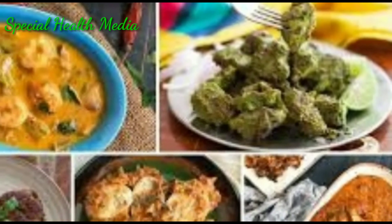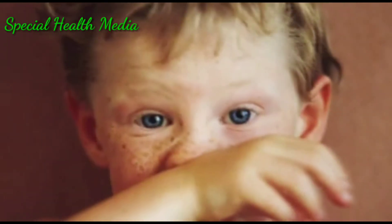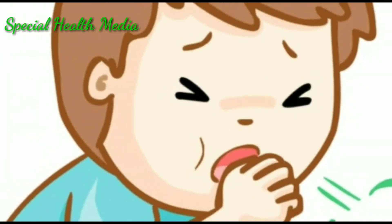Transmission through food is unlikely and there is no evidence to prove it. It is not spread through meat or fish, but it is transmitted through eye tears, mucus, saliva droplets, etc.